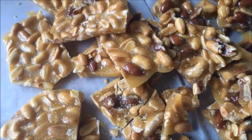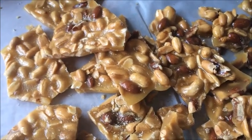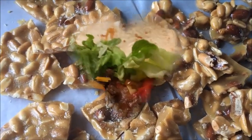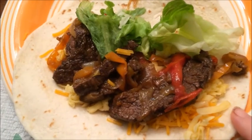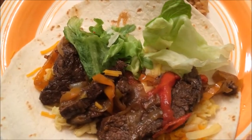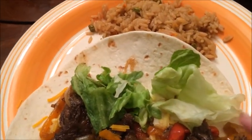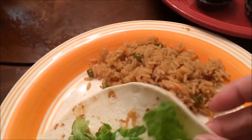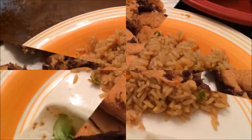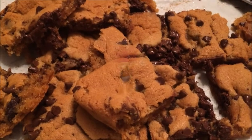Today I just made homemade mixed nut peanut brittle from the microwave — seven minute peanut brittle. Tonight is fajitas made with skirt steak and yellow, orange, and red peppers, cheese, some lettuce, and then just some rice and vegetables. Also homemade chocolate chip cookies with way too many chocolate chips.